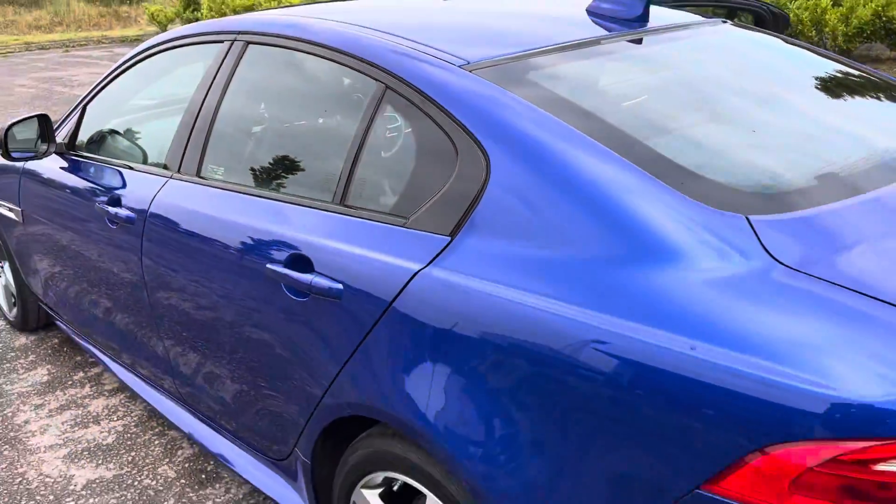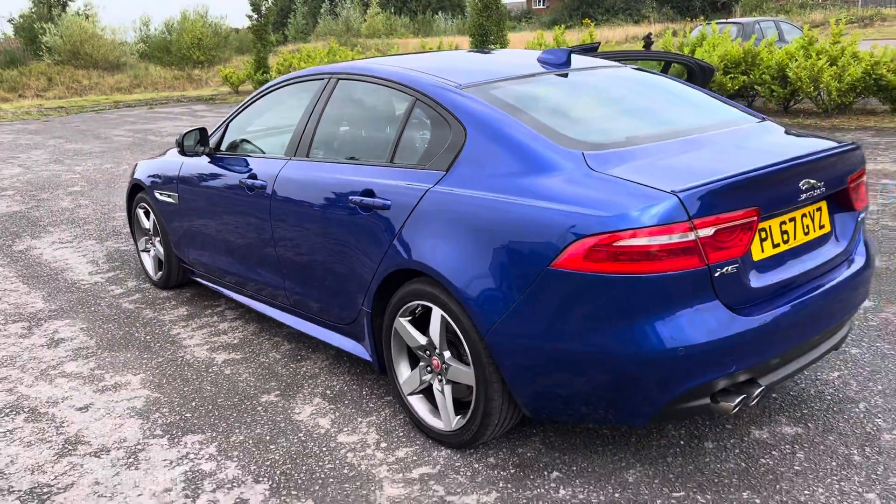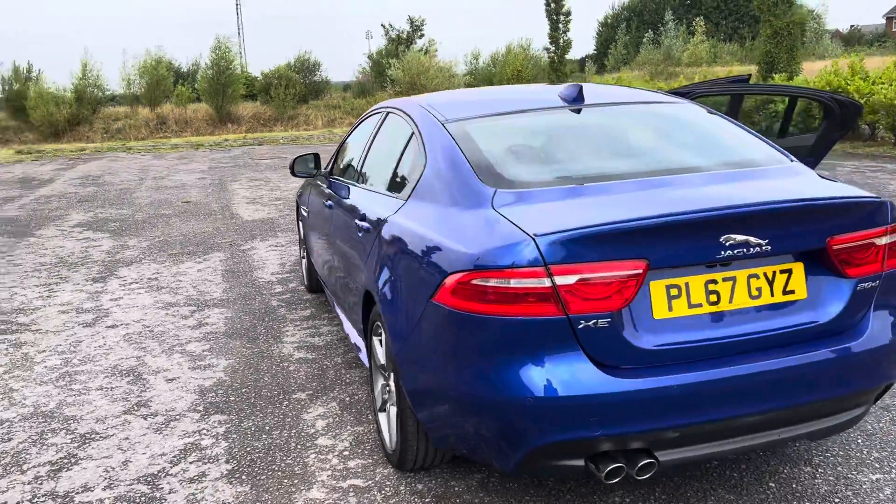Absolutely stunning car. This car wouldn't be a miss in a Jaguar showroom — it's in that good a condition.